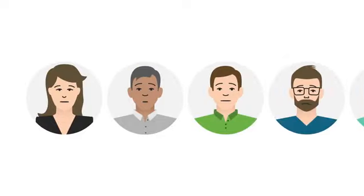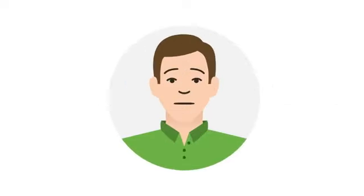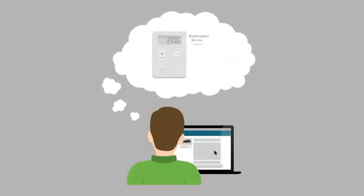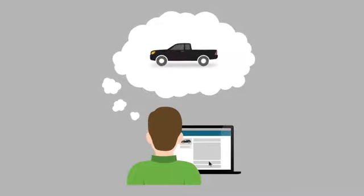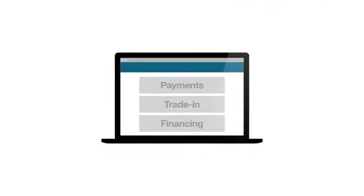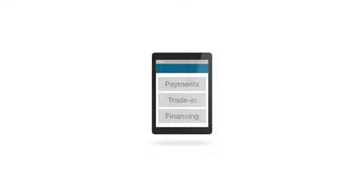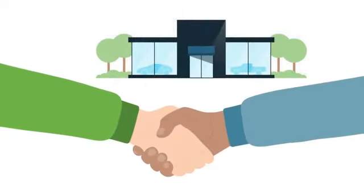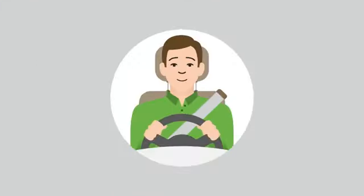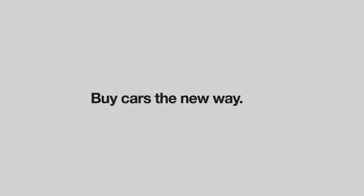Want to make buying your new car faster, easier, and more enjoyable? You've come to the right place. You can now calculate your payments, value your trade-in, and even apply for financing right here through our secure website, on every device you use. This simple online experience means that once you get to the dealership, you'll be able to review and sign your deal quickly and more confidently. So give it a try, because it's time to buy cars the new way — your way.